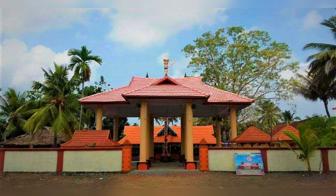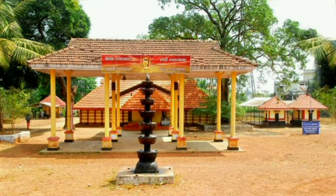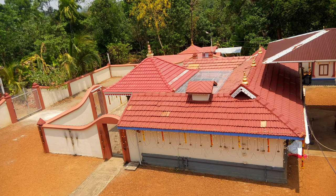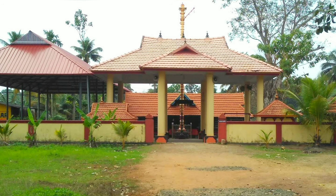The Padipurakal Bhagavati Temple is another famous temple located in Alleppey. The temple is dedicated to the goddess Bhagavati and is known for its beautiful architecture and intricate carvings.